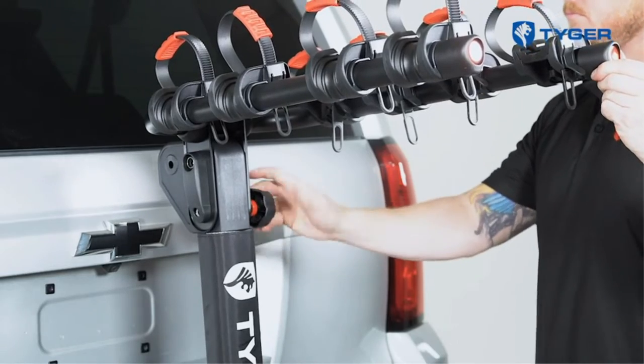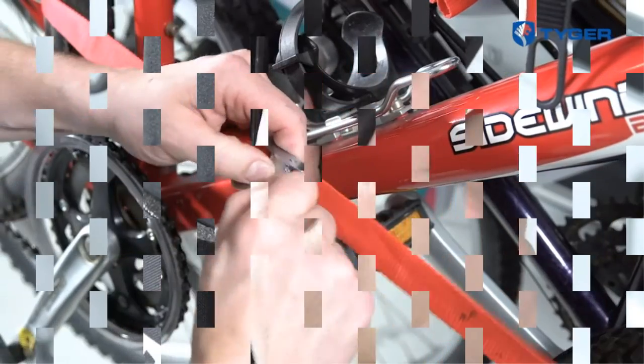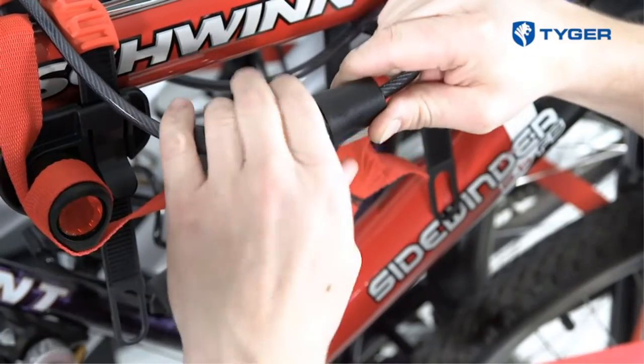The arms fold up when they're not in use for easy parking and storage, and the entire apparatus can shift downward to allow you to load the bikes more easily. This is great if you have heavy bikes in particular.